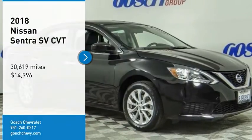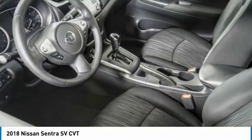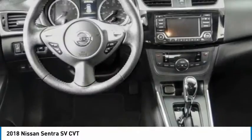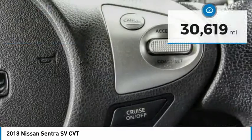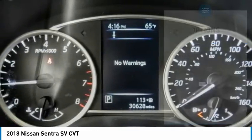Stop by and take a look at the 2018 Sentra. With its spacious and versatile interior and stellar fuel efficiency, the Nissan Sentra is the obvious choice for anyone who wants to enjoy a stylish and comfortable ride, and is priced below $15,000. This vehicle has less than 35,000 miles. Here are some of this vehicle's great options.